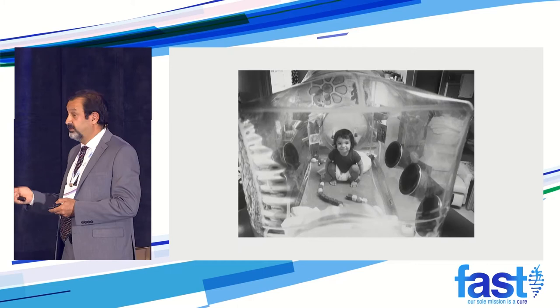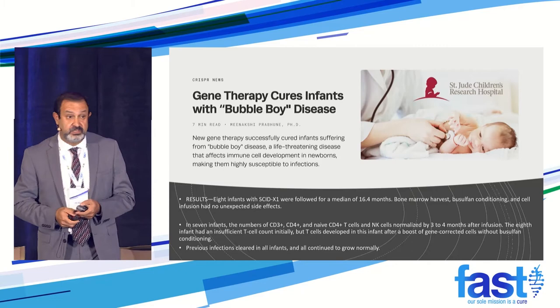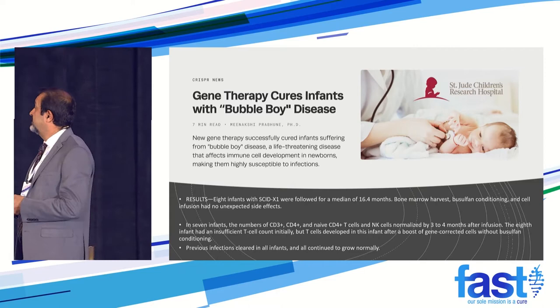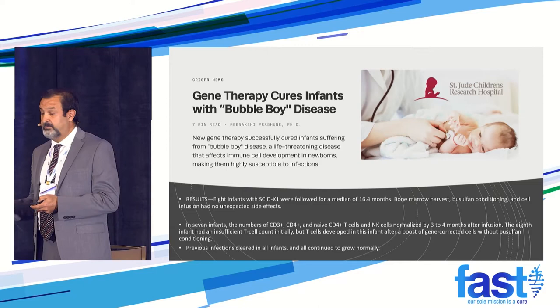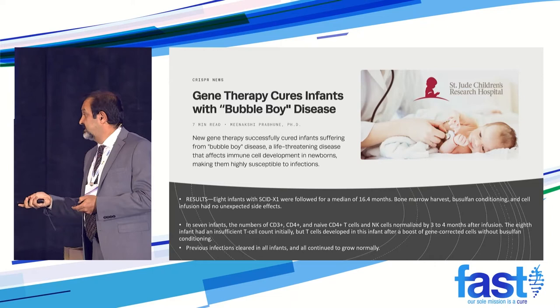This is an example for SCID. All of the patients are alive and all have corrected their problems. You've heard about bubble boy — that's the example — and it's already curing those patients. You can do it in newborns and successfully treat that, as work was done with Don Cohn at UCLA and also at St. Jude. Eight patients — all of them eventually corrected the problem. Just one of them didn't convert immediately and needed additional cells, but that one also corrected eventually. No toxicity — nobody died from this.